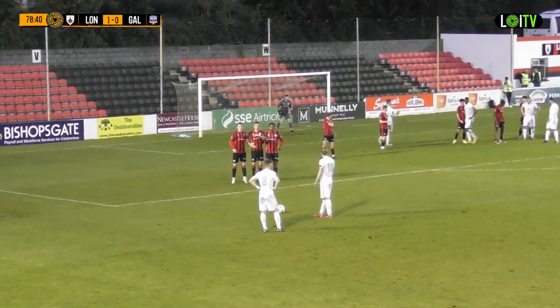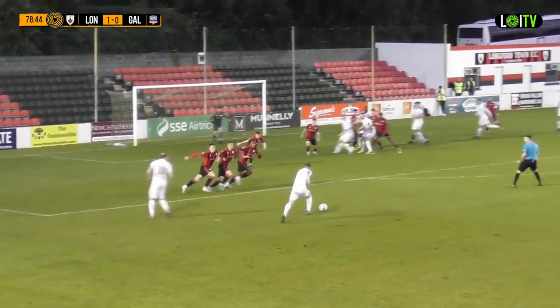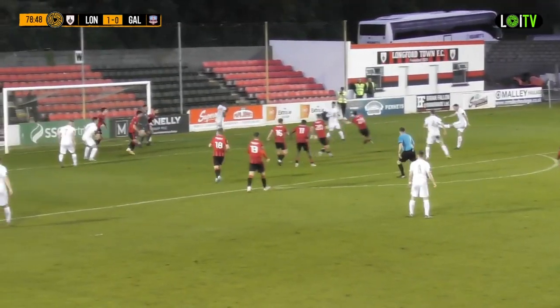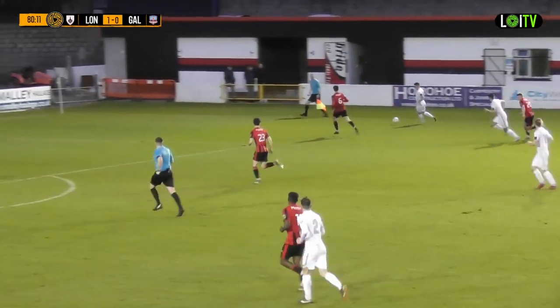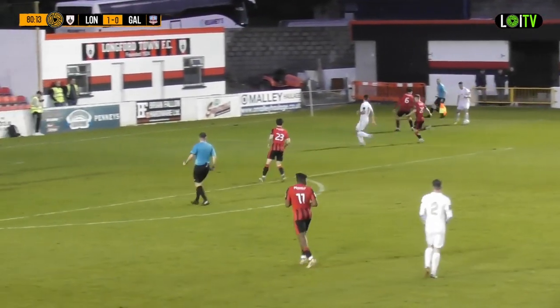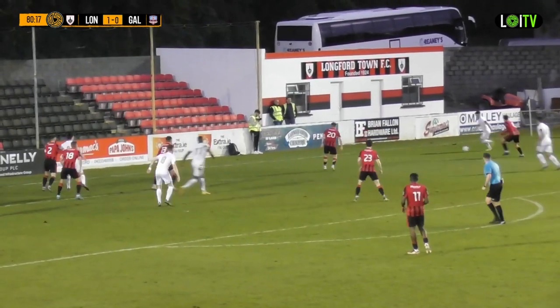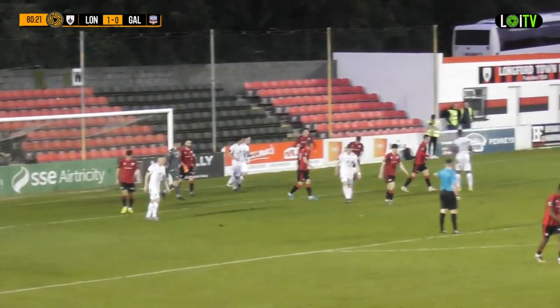Slevin goes into the centre of the town box. It's Hurley who will whip this in. No — he plays it to Mikey Rowe, who shoots. Great save by Jack Brady but it comes back out. And it's fired — from Longford Town's perspective — straight back down. Here's Clark for Galway. Verdon is with him. Comes back out to Keita and that goes wide.